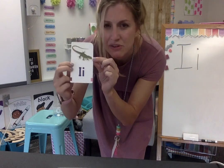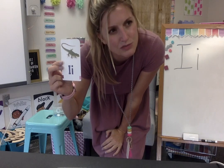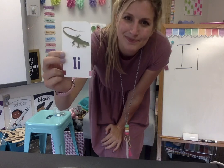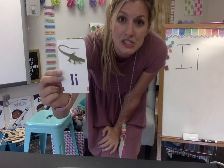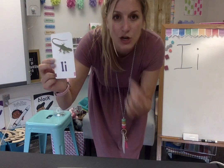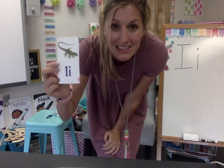Can you think of what this picture might be that starts with the I, I, I sound? Not lizard — lizard would start with the 'ol' sound. What else could this be? This is a certain kind of lizard called an iguana. Can you say iguana? Good job. Iguana starts with the letter I.